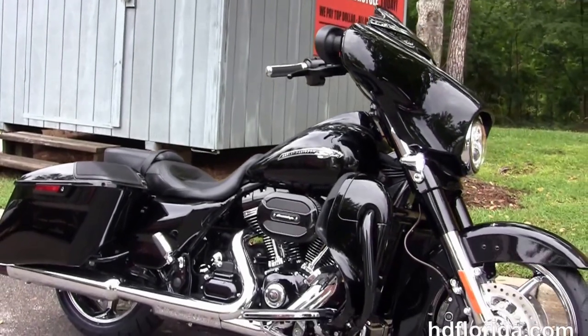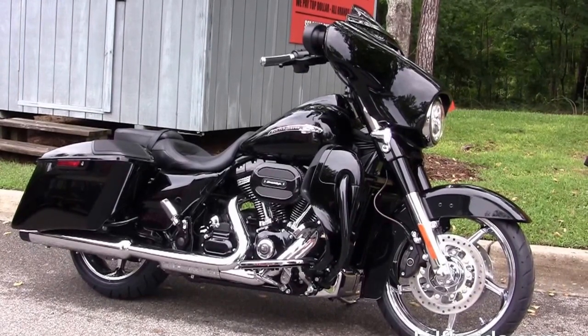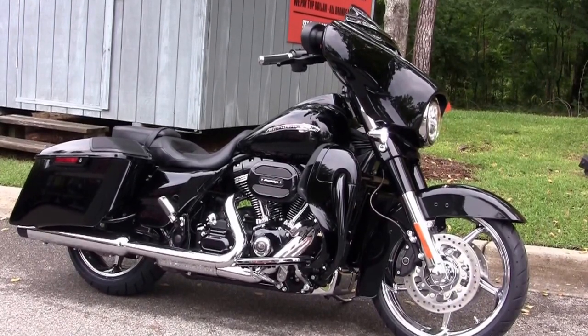Be sure to ask about our fly and ride program here at the world-famous Harley-Davidson of Florida. All our bikes are fully serviced and safety inspected. We take anything on trade — import motorcycles, cars, campers, trailers, boats, RVs, ATVs — you name it, we take it as long as we don't have to feed it.